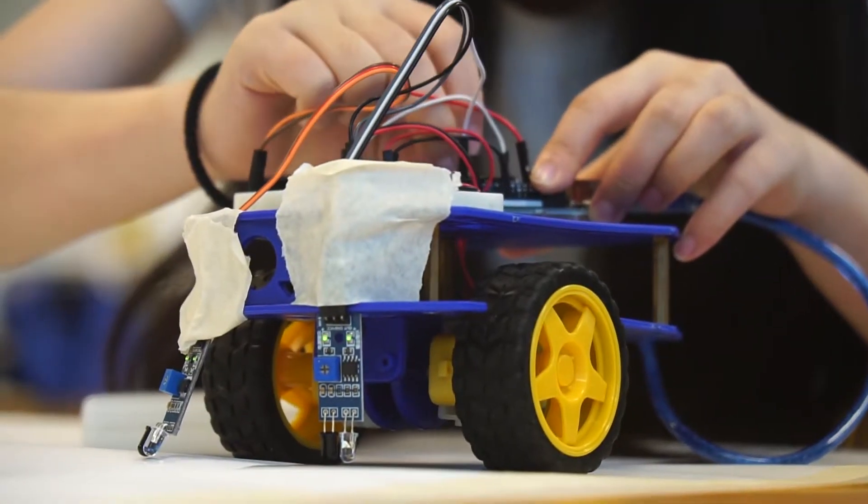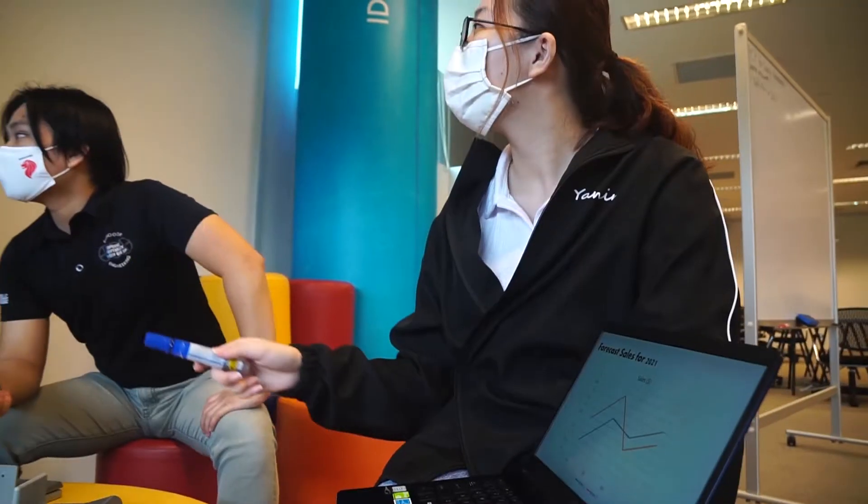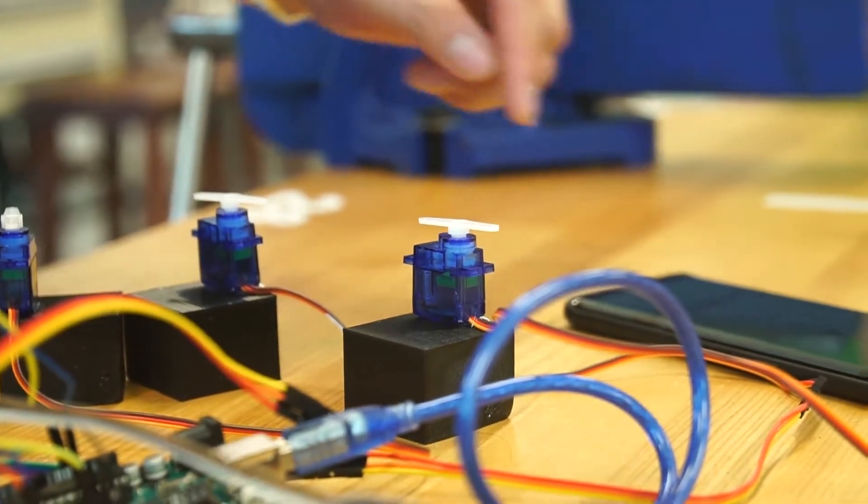The Diploma in Engineering Design with Business at Republic Poly gives you a head start in the dynamic engineering and business field. This program is designed to equip you with core engineering skills, business and entrepreneurship knowledge for you to compete successfully in the global economy.